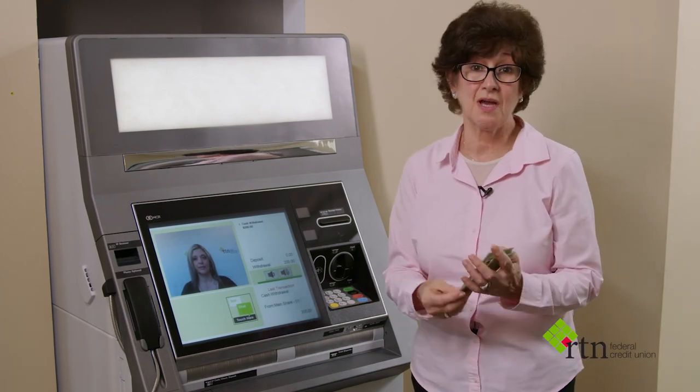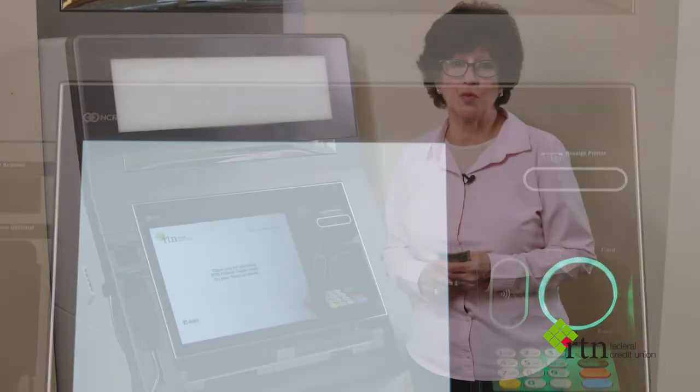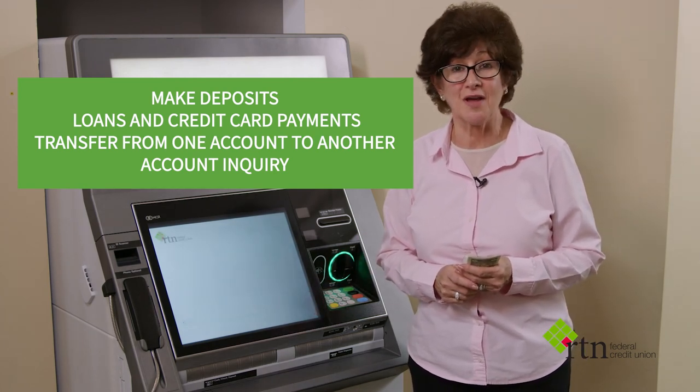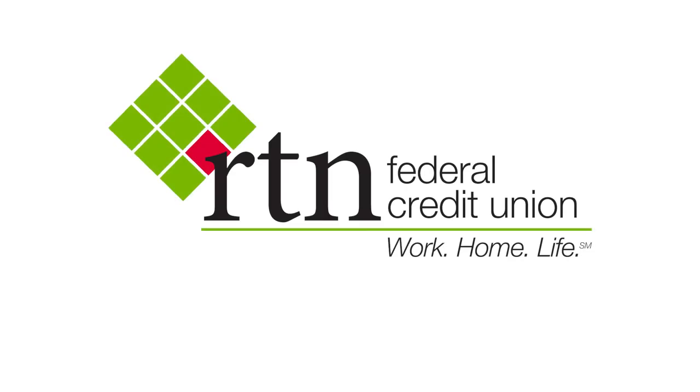See how easy that was? This is so cool. So in addition to doing a cash withdrawal, you could make any type of deposits, loan payments, credit card payments, transfer from one account to another, and also do account inquiries. I invite you to come in and try our video teller, and for more information, visit us at rtn.org. Bye-bye. Thank you.